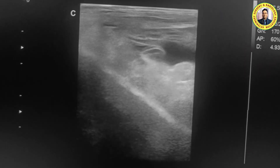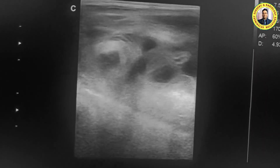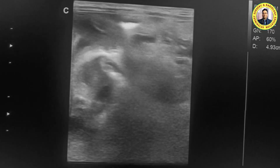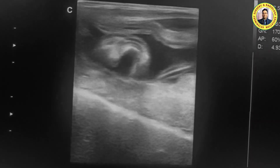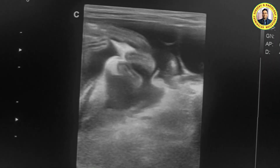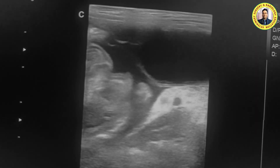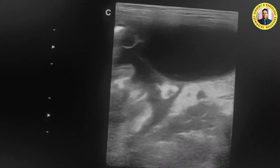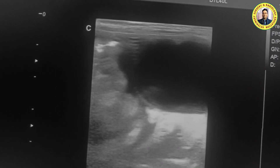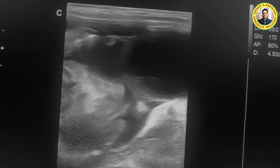Now you can see the wall of the urinary bladder. Cranial to the wall of the urinary bladder you can see the presence of free fluid. This is nothing but ascitic fluid.